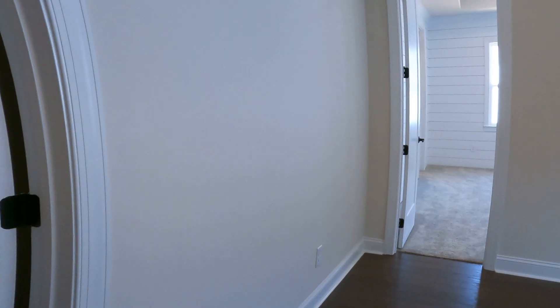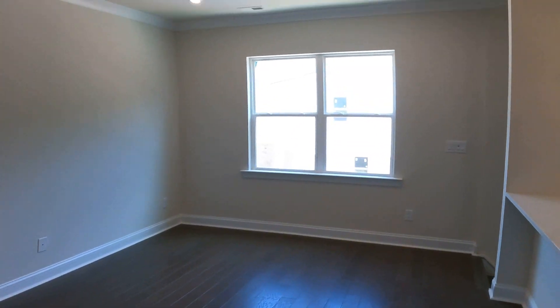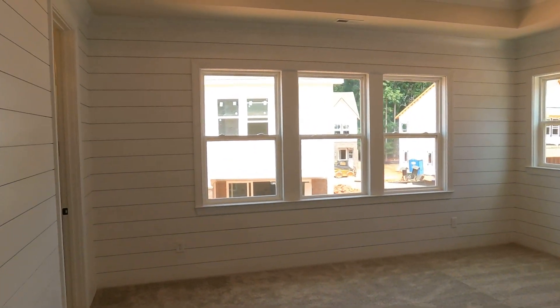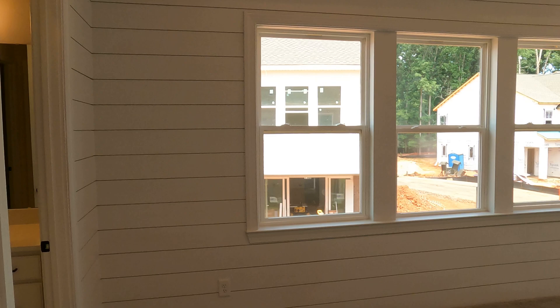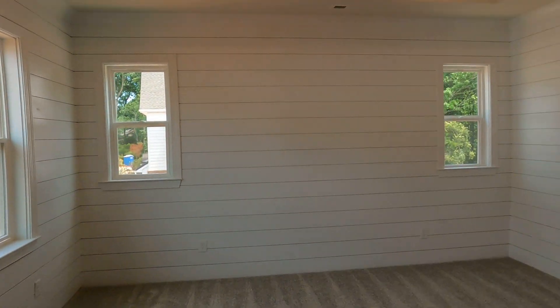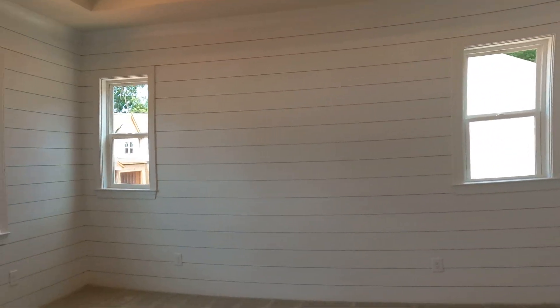Laundry room. This space with the bar area and cabinets — that could be a second kitchen with a microwave. They got this all shiplapped out, which is nice. Lots of windows, and shiplap all around, including on the tray ceiling. They've got this thing decked out nicely.